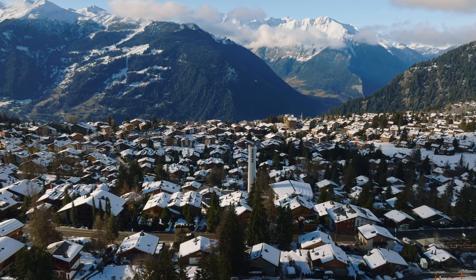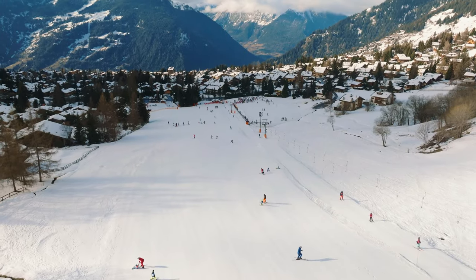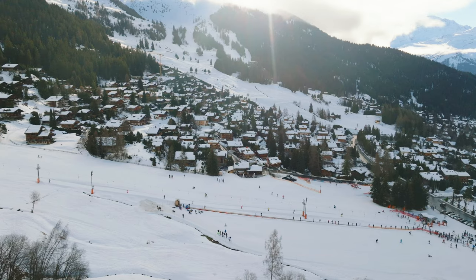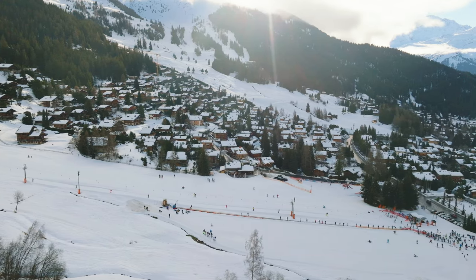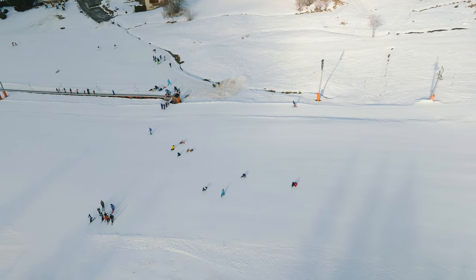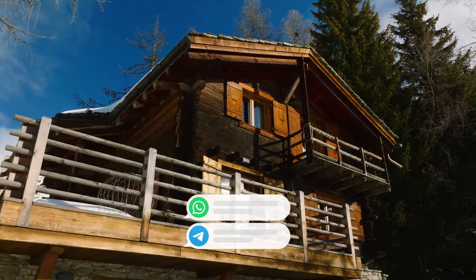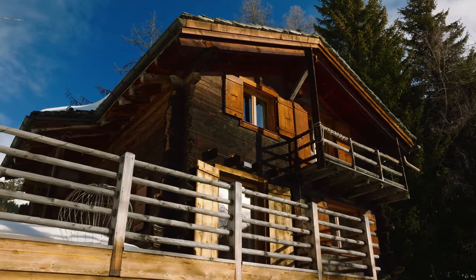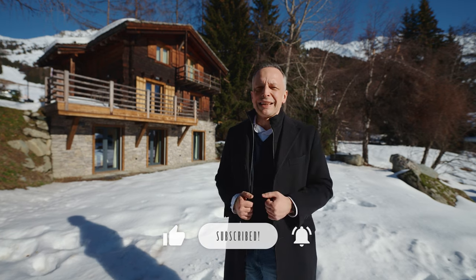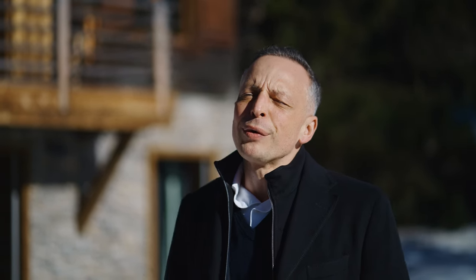Verbier is probably one of the most unforgettable places to be in Switzerland and to spend some time. If you need help finding a chalet in the Swiss Alps, feel free to message me on WhatsApp or Telegram — all my contacts are in the video description. Like this video and subscribe to my YouTube channel so you won't miss anything exciting in the future. I look forward to welcoming you in Switzerland.